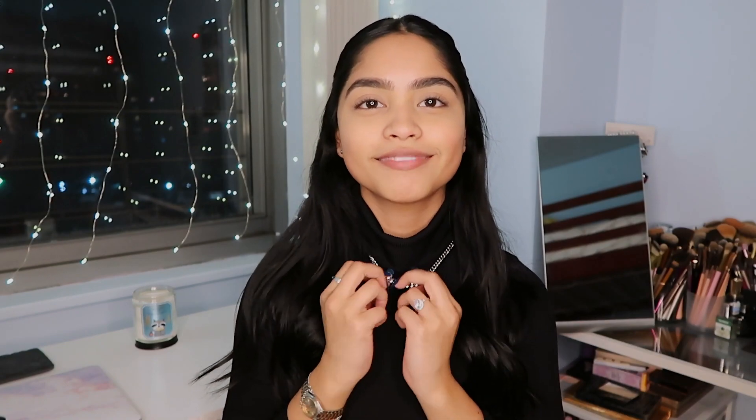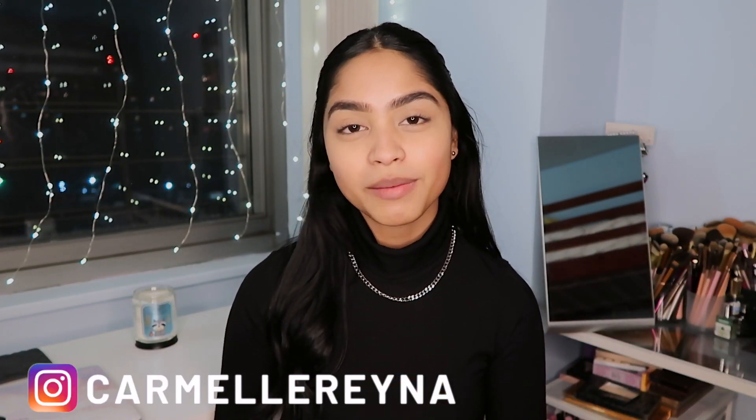I'm giving major Dwayne the Rock Johnson vibes with my turtleneck. Hey guys, welcome back to my channel — if you're new here, I'm Carmel.